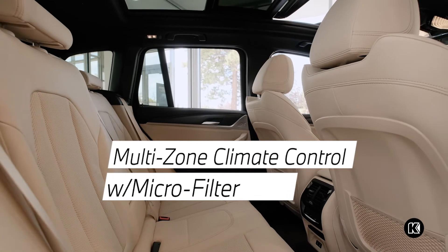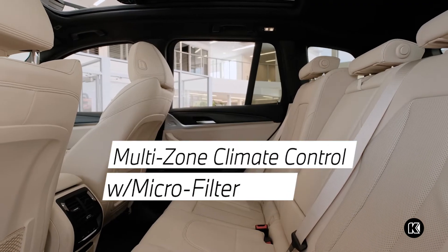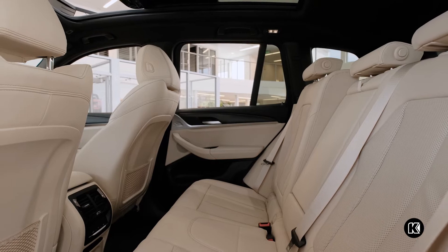Multi-zone climate control, which includes micro-filtered automatic air recirculation, ensures a comfortable and healthy ride for all passengers.